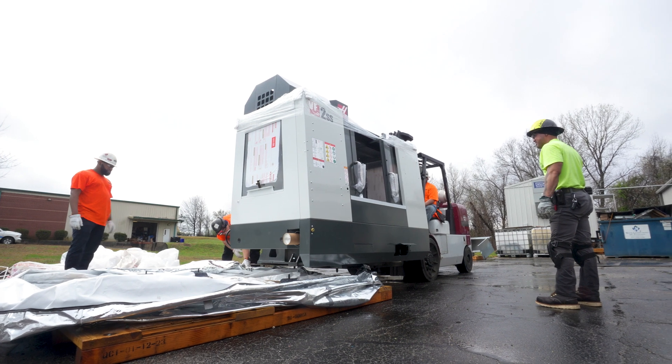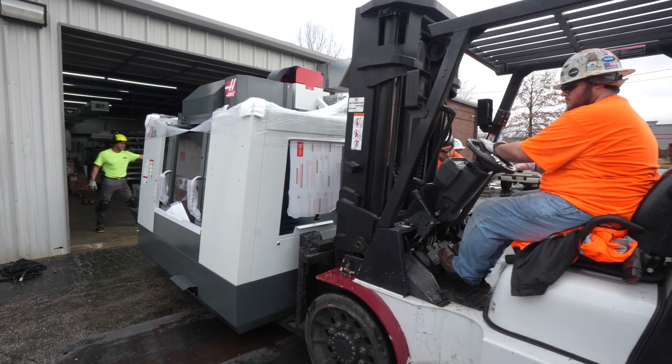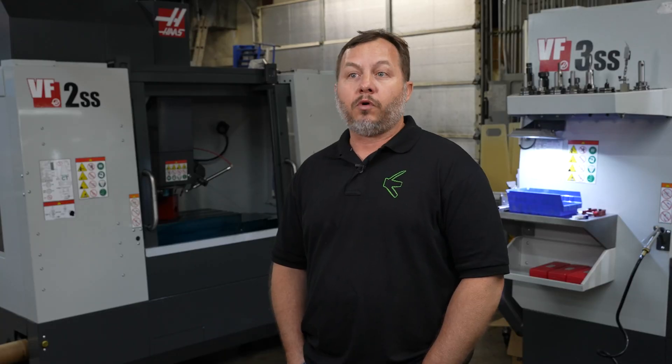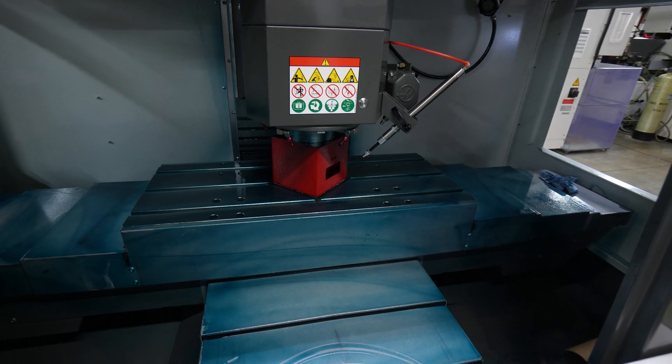What I like about the VF2 is the footprint. You get a lot of machine in a very small footprint. The VF2s have got more options than a lot of the other competitors out there, and having the capability of the 15,000 RPM spindle is huge for us.